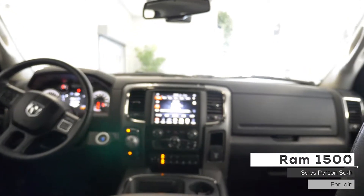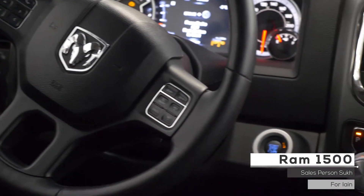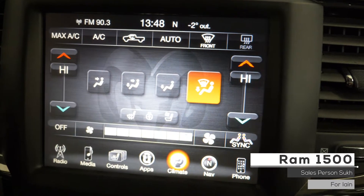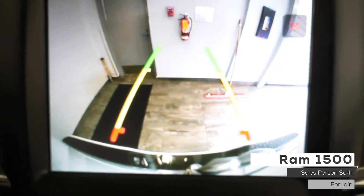Aside from your standard features such as remote start, this vehicle includes cruise and media steering wheel mounted controls, media center with AM FM radio, satellite radio, GPS navigation, Bluetooth audio, Uconnect hands-free communications, and backup camera with parking sensors.